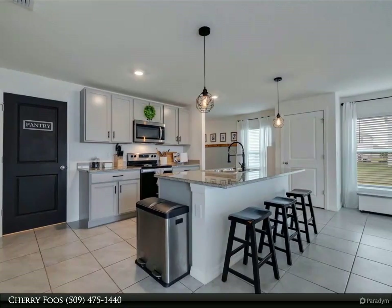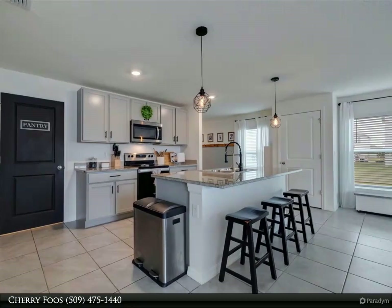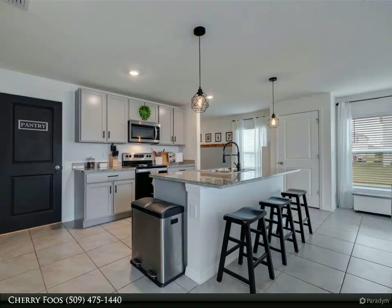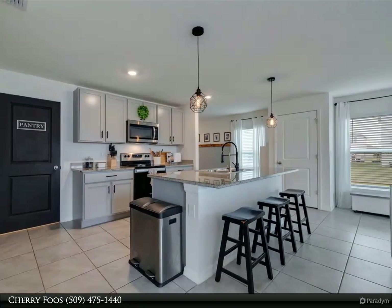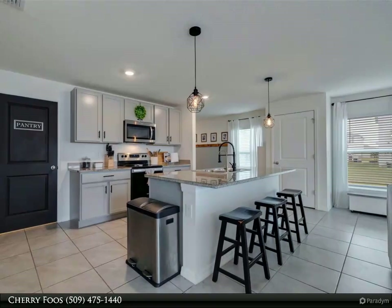Don't miss out on the opportunity to call this home yours — schedule your appointment today. Motivated sellers are offering an enticing incentive of $5,000 towards closing costs, prepaids, or rate buy-down. An assumable VA mortgage is also available, tailored for VA-qualified buyers.